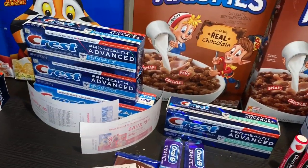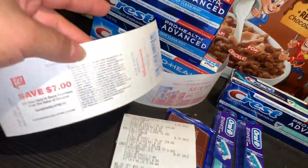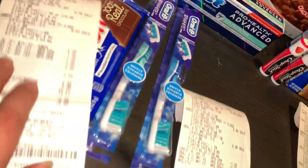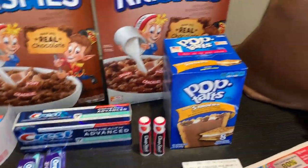I paid only 49 cents for four cereals and three toothpastes, and got back my seven dollar razor reward again. I used the seven dollar reward in this transaction and it rolled right back.